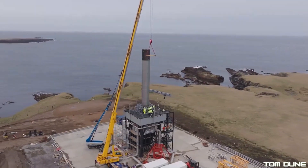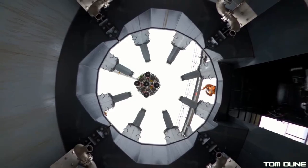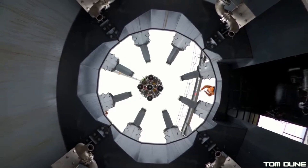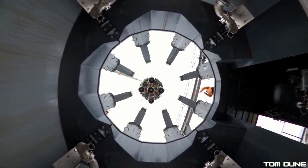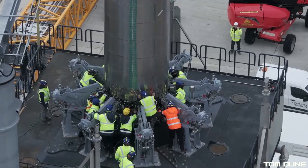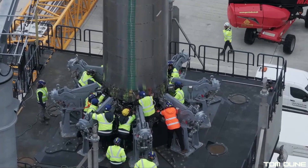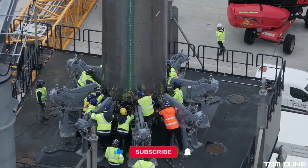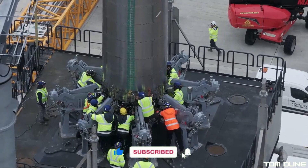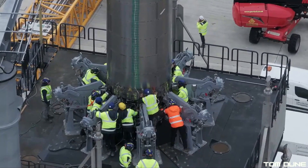Just look at this shot here from underneath the stool, as the first stage booster with those five helix engines is moved into place. And then this shot here of workers around the base, to make sure everything has lined up correctly. This is just amazing, as it gives us our first real glimpse at the setup at Launchpad Fredo, and we can now begin to speculate just what a launch from the site will look like.